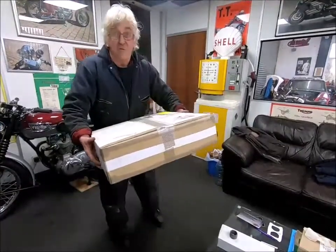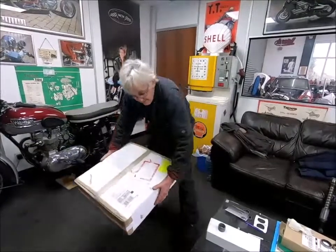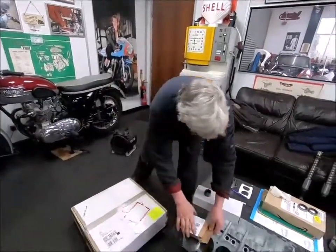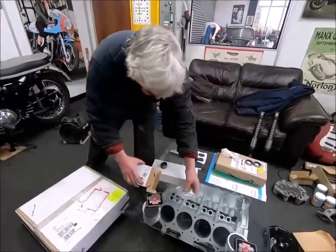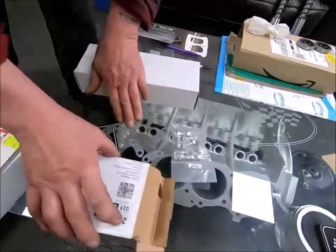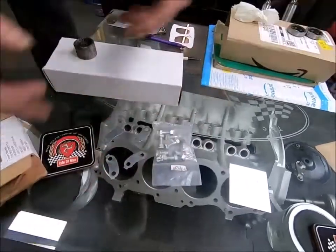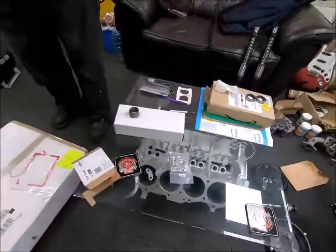I just had a delivery from Steve at Worldwide. It's the wheel for the Blue Triumph, and I had another little delivery — all the nuts and bolts and fixing plates for the drum. On the original one, all these little tabs were missing and all the nuts and bolts were not good. So let's have a look at this wheel.